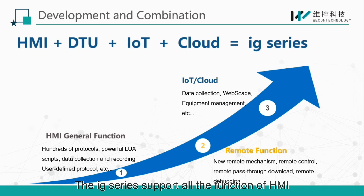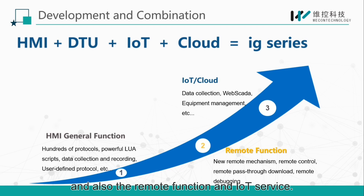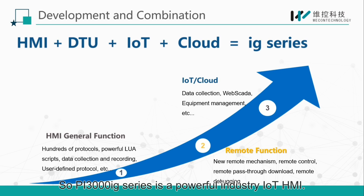The IG series supports all the functions of HMI — for example, Lua script, address mapping, data recording — and also the remote function and IoT service. So the PI3000 IG series is a powerful industrial IoT HMI.